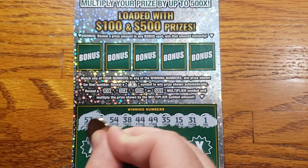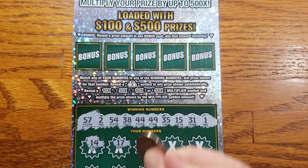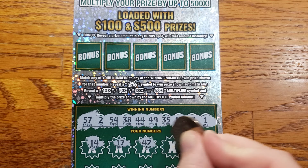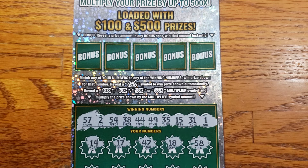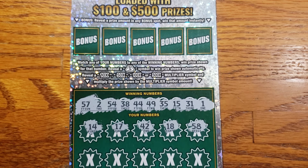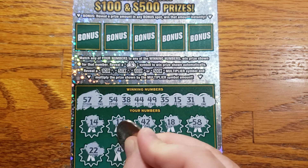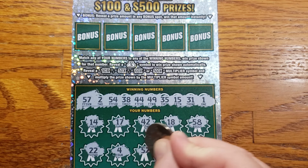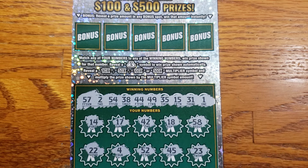We are going to start out with a 14, 17, 42, 18, 58. Nothing there. 22, 4, 52, 45, 23.